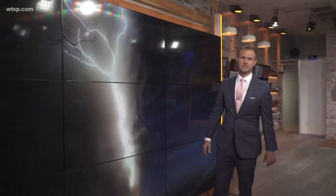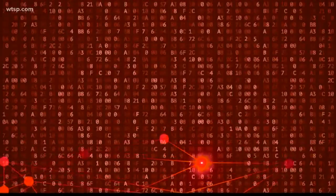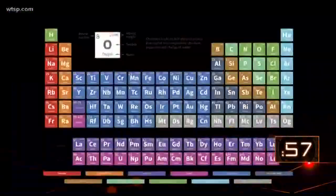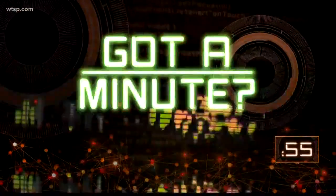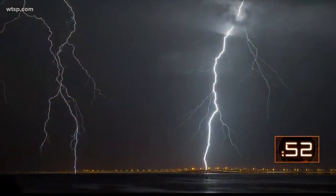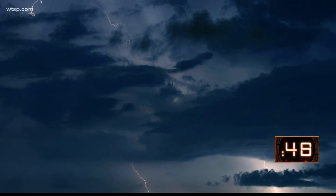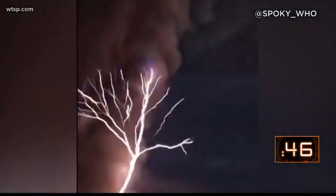In the build-up to that, mother nature has been putting on quite the display. Meteorologist Natalie Ferrari explains volcanic lightning and how it forms during an eruption. Here in Tampa Bay, we're no stranger to seeing lightning — after all, we're often called the lightning capital of the world — but seeing lightning during a volcanic eruption is definitely a unique sight.